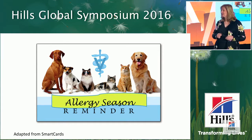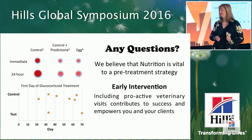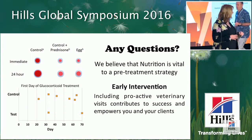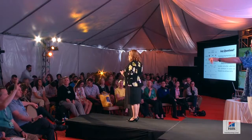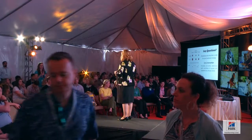In final summary: we believe nutrition is vital as part of a pretreatment strategy in canine atopic dermatitis. Early intervention including proactive veterinary visits and Derm Defense can contribute to success and empower clients to feel like they're getting a real handle on their pet's disorder. We have a panel afterwards for further questions, so please hold additional questions for then.